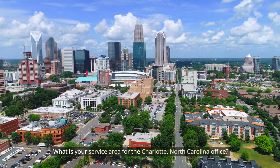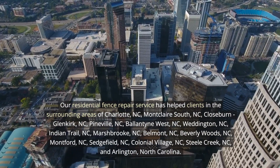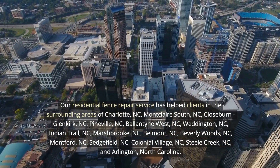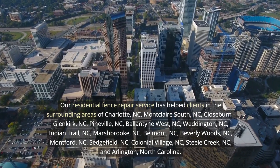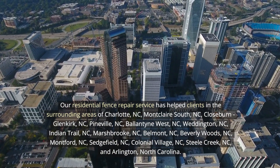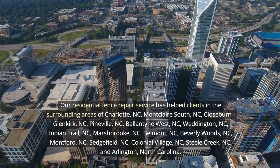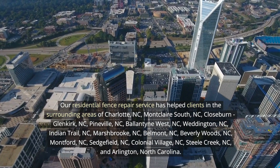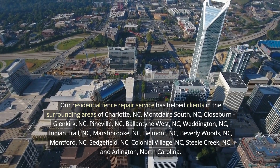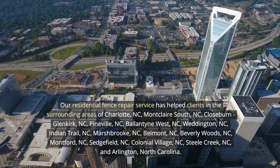What is your service area for the Charlotte, North Carolina office? Our residential fence repair service has helped clients in the surrounding areas of Charlotte, including Montclair South, Closeburn, Glenkirk, Pineville, Ballantyne West, Weddington, Indian Trail, Marshbrook, Belmont, Beverly Woods, Montford, Sedgefield, Colonial Village, Steel Creek, and Arlington, North Carolina.